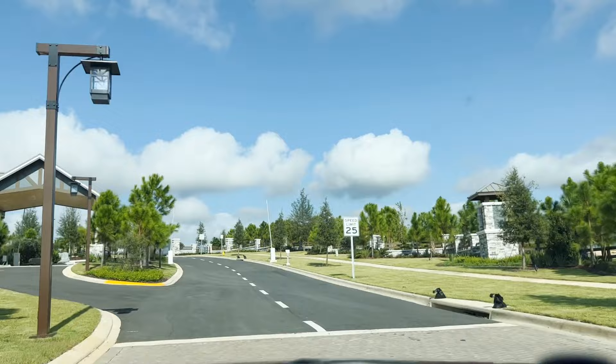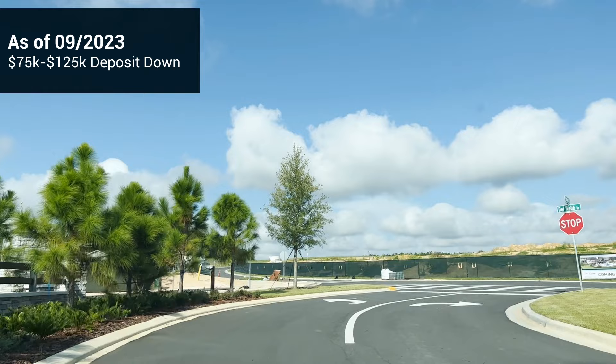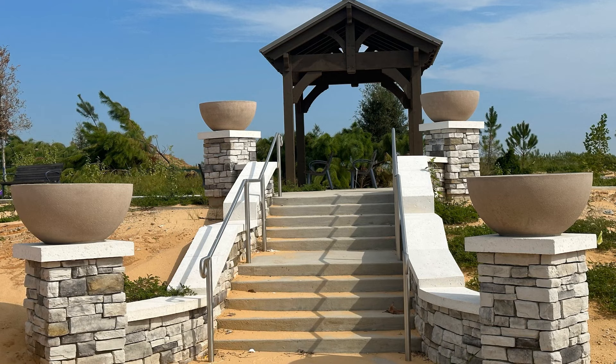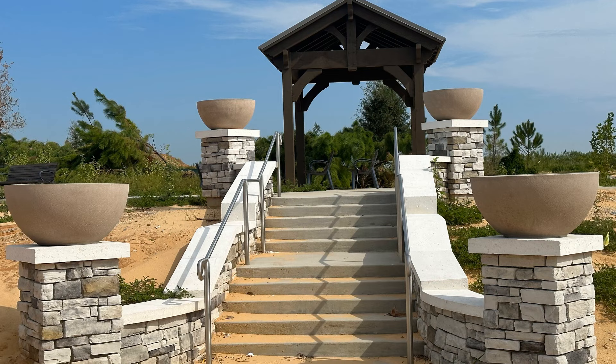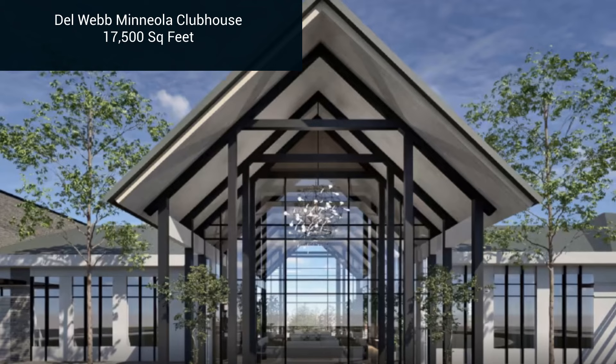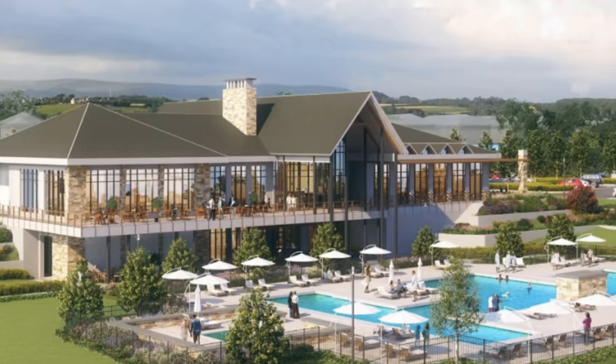To get into this community deposit-wise, right now they're requiring $75,000 down if you're doing a loan and $125,000 if you're paying cash — so that's something you want to keep in mind. This is the Future Veterans Memorial Park, just after you come inside the entrance — it'll be a little area to sit down with a walking path. The clubhouse will be 17,500 square feet — this is going to be the hub of the community. It's the first ever two-story clubhouse that Del Webb has built, so everyone is really excited about this one.